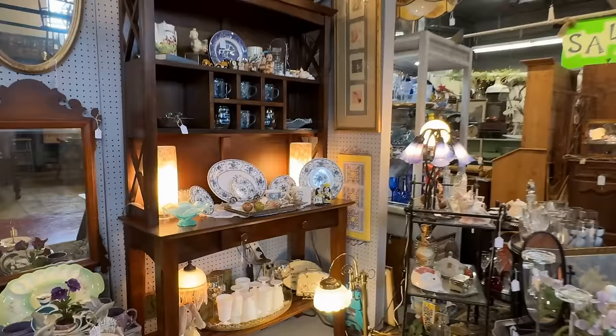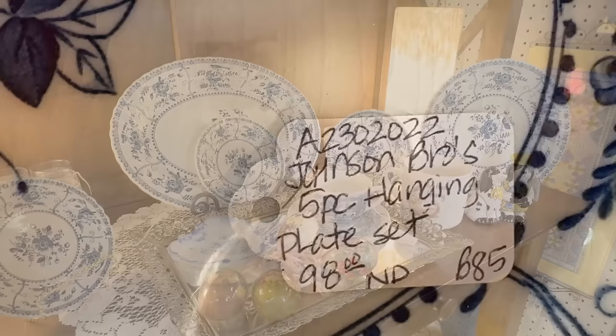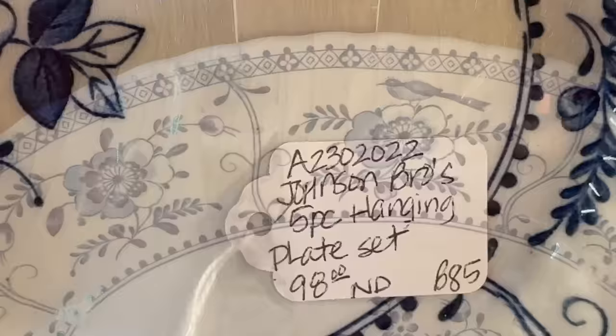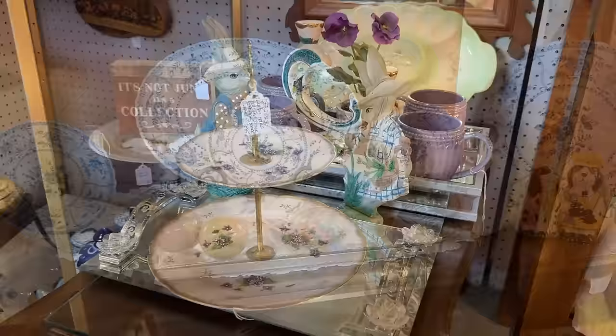Blue and white is calling my name — I just have to take a look at these dishes. This would be great for a wall hanging; you'll notice those are different sizes. They do call it a hanging set, priced at $98 from Johnson Brothers. A classic look. And this server I think would be perfect for tea time — looks to be hand-painted from Lefton, priced at $49. That tidbit tray, I think, could elevate your everyday.